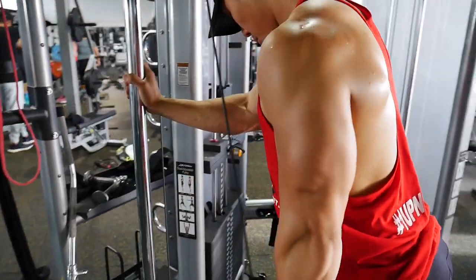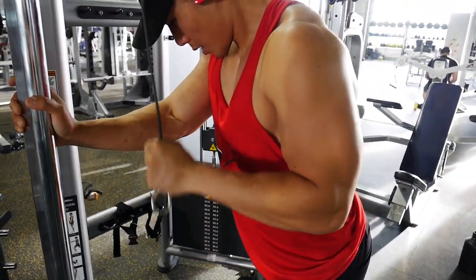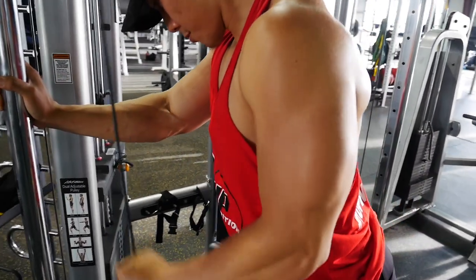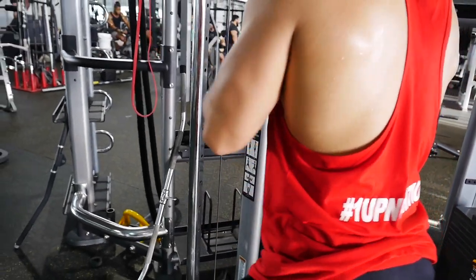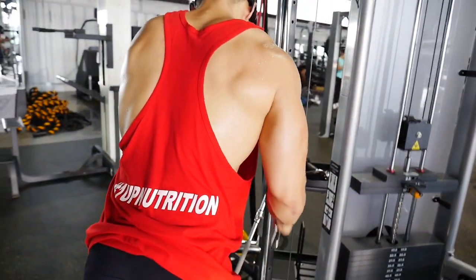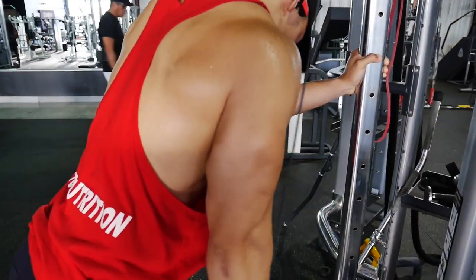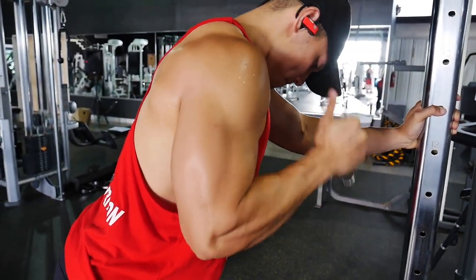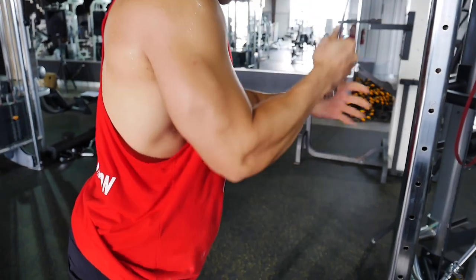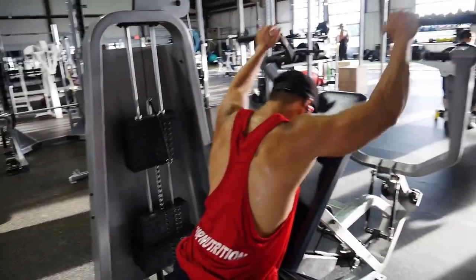Six sets of laterals killed me. Now that I'm in a caloric surplus I'm doing a lot more volume than I ever have — more exercises, more sets. I'm eating more than I ever have, 500-plus carbs daily consistently, increasing every three to four days, which has been remarkable for my recovery and energy.